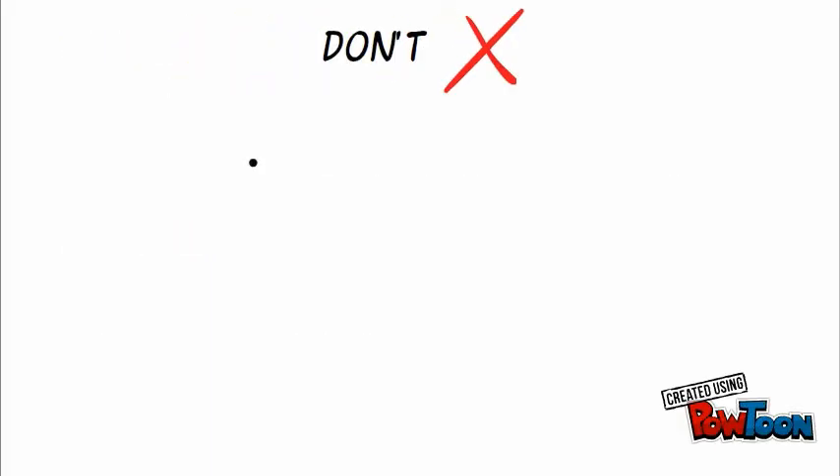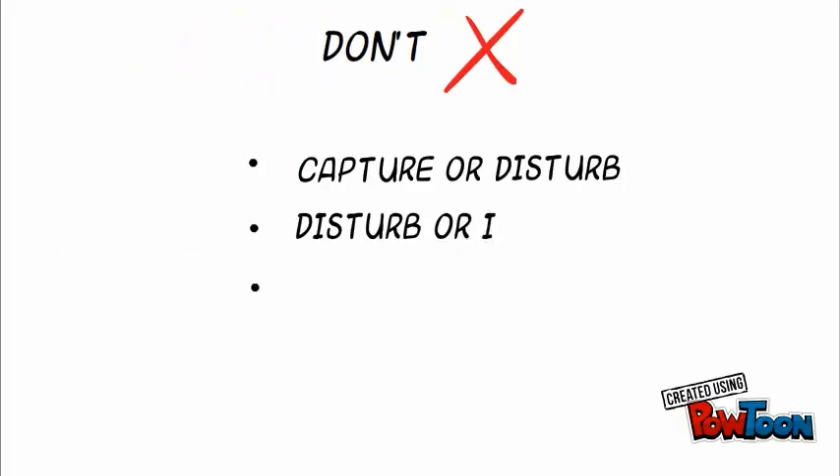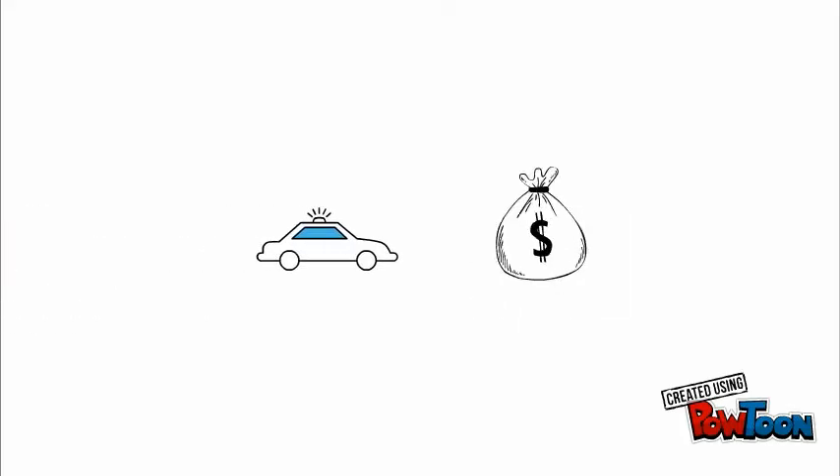This means you can't capture, disturb, injure, trade, or kill any of the UK native lizard species. You can't disturb them from a resting place they use for shelter. These crimes can carry a maximum six-month custodial sentence or an unlimited fine.